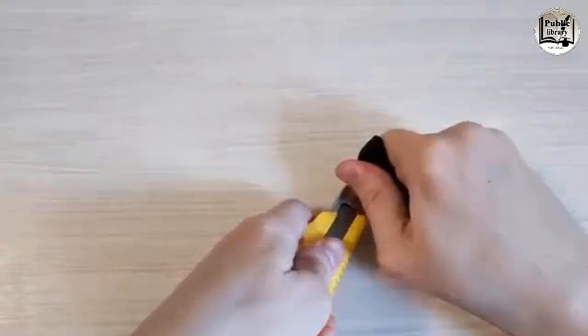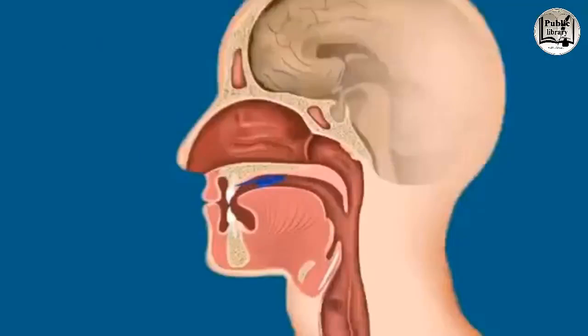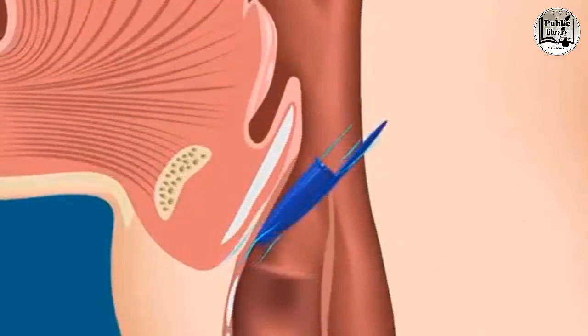A utility knife has a removable part on the end of the handle — use it to snap off the dull piece of the blade to reveal a new sharp one. A pen cap has a small hole in the top: in case of accidental swallowing, it keeps the airway unblocked.